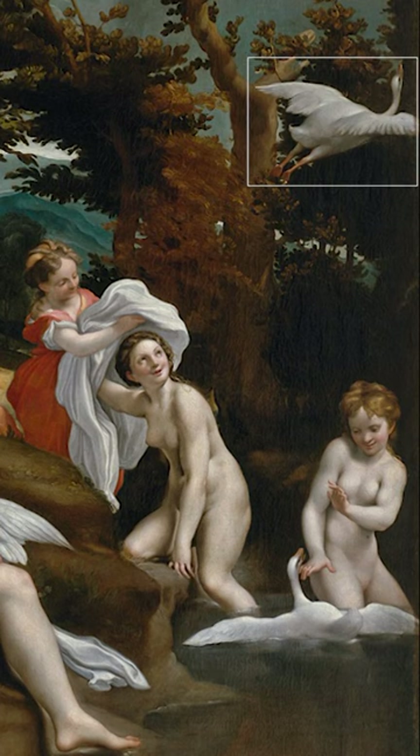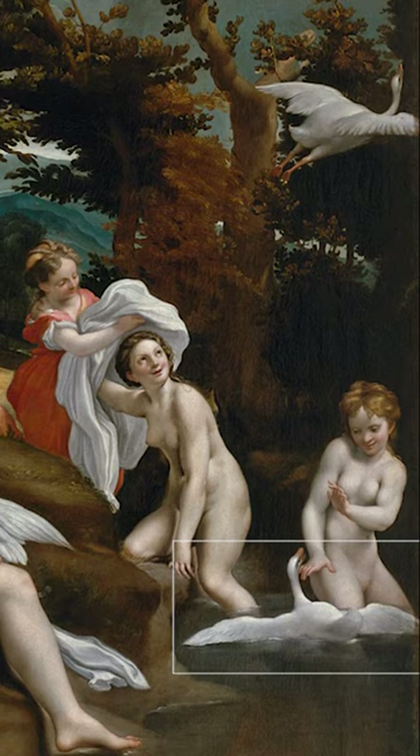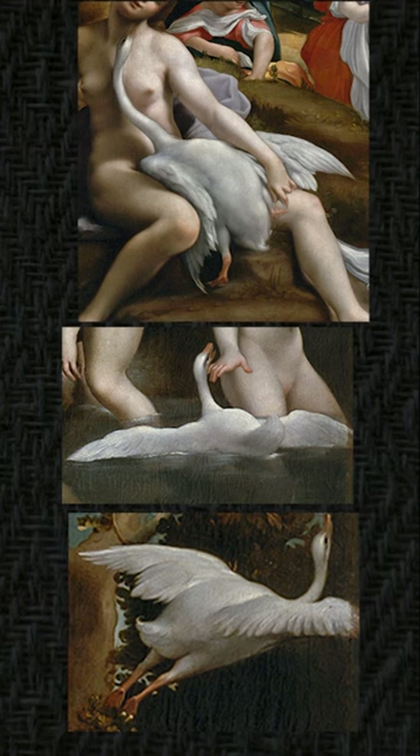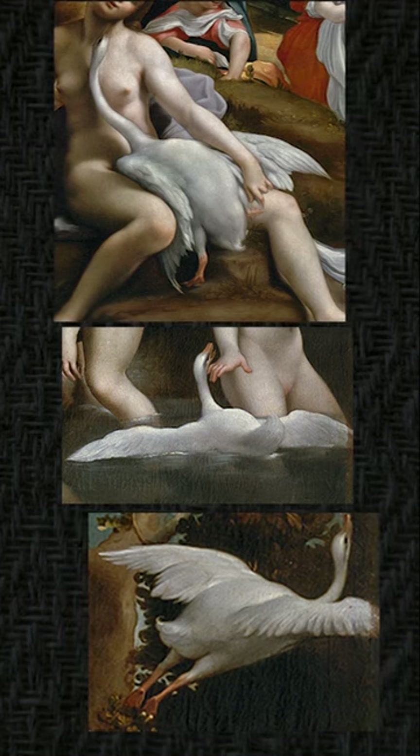So slightly below this swan would be the other swan in the composition. I believe that if we look back at the Zeus, this neck collar is representing the other swan. So in Correggio's Leda and the Swan there are three representations of the swan.